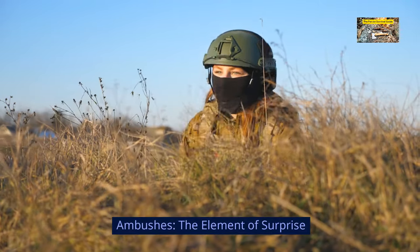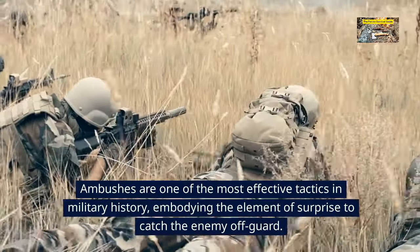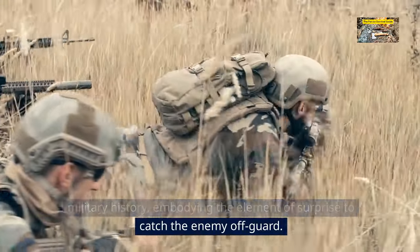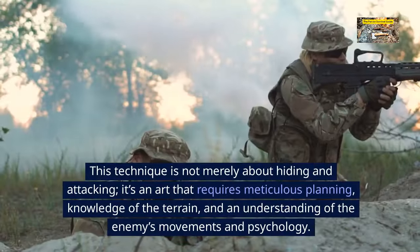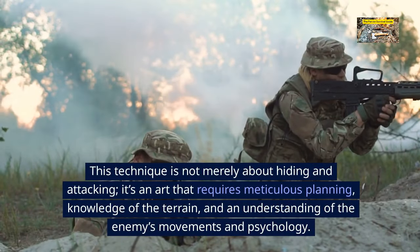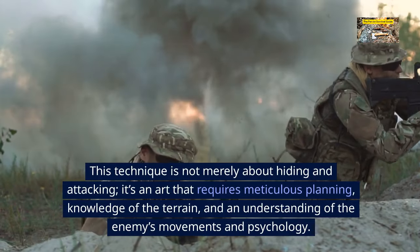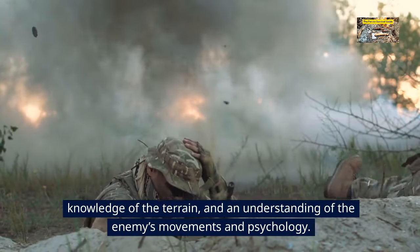The element of surprise. Ambushes are one of the most effective tactics in military history, embodying the element of surprise to catch the enemy off guard. This technique is not merely about hiding and attacking — it's an art that requires meticulous planning, knowledge of the terrain, and an understanding of the enemy's movements and psychology.